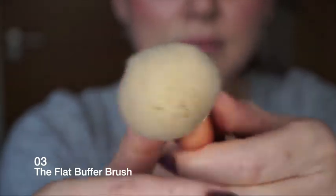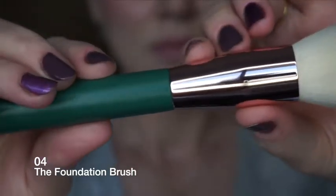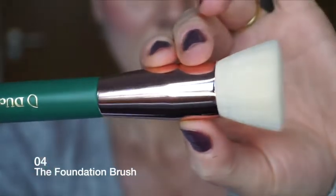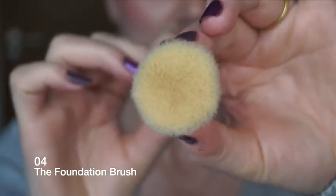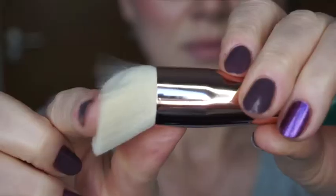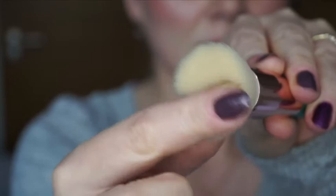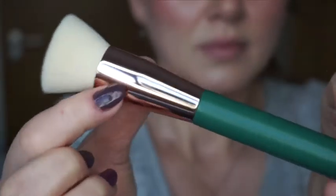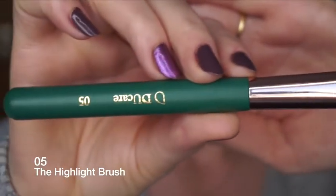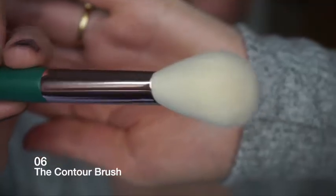The fourth is the foundation brush - apply liquid or cream products such as foundation and primer. The fifth is the highlight brush - this brush can be used to do blush and highlighter.